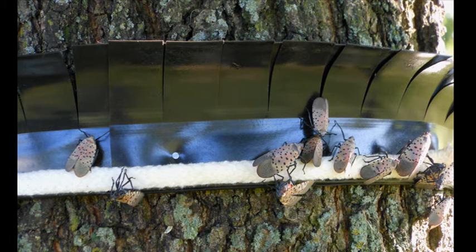The Spotted Lanternfly Tree Collar is an innovative, easy-to-use, and effective method of battling this destructive pest.